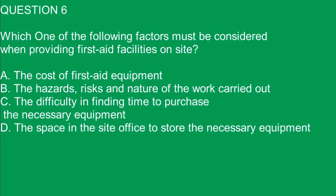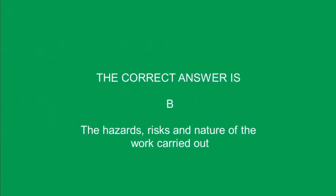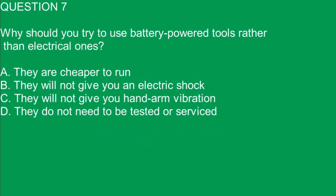Question 6. Which one of the following factors must be considered when providing first aid facilities on site? A. The cost of first aid equipment. B. The hazards, risks and nature of the work carried out.